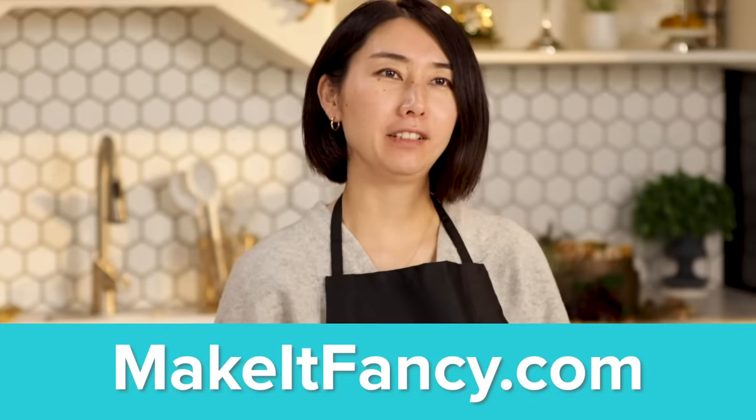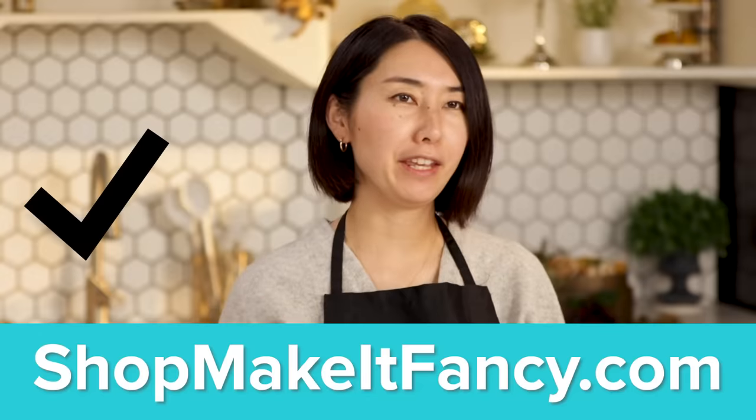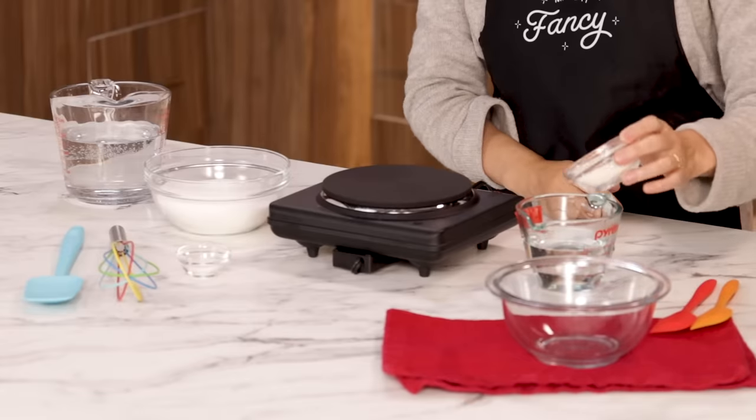Before we start, we have new merch — Make It Fancy apron. You can find it at shop.makeitfancy.com.